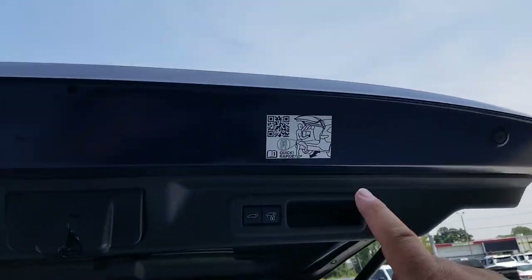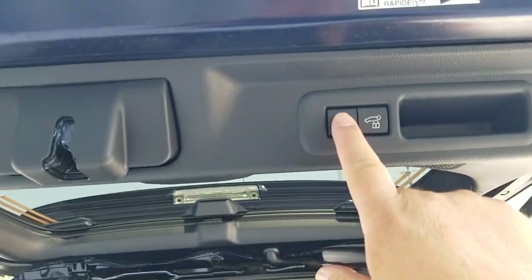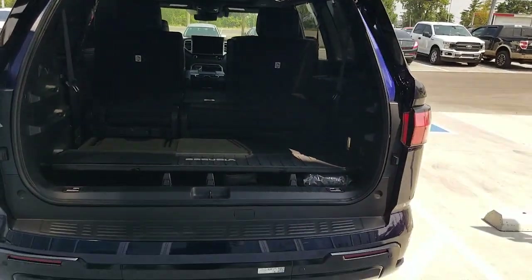Some of them have the kick sensor, which you'll see this icon. If you have the kick, you can hit this button, you'll hear your beep and this will come down.